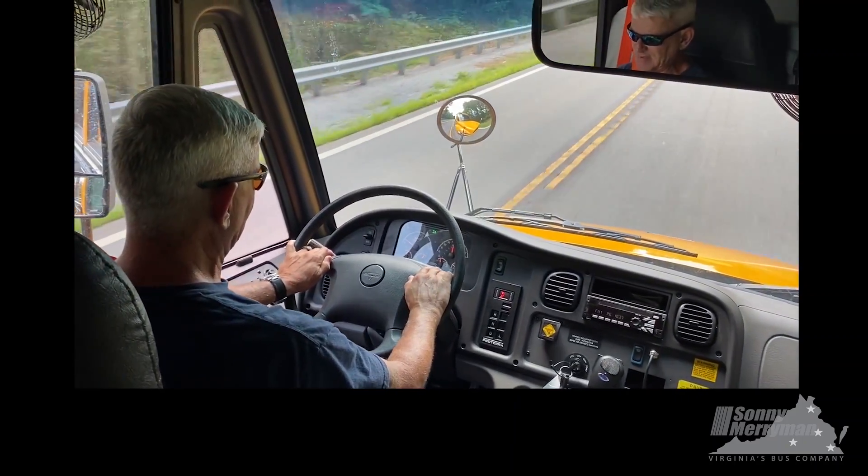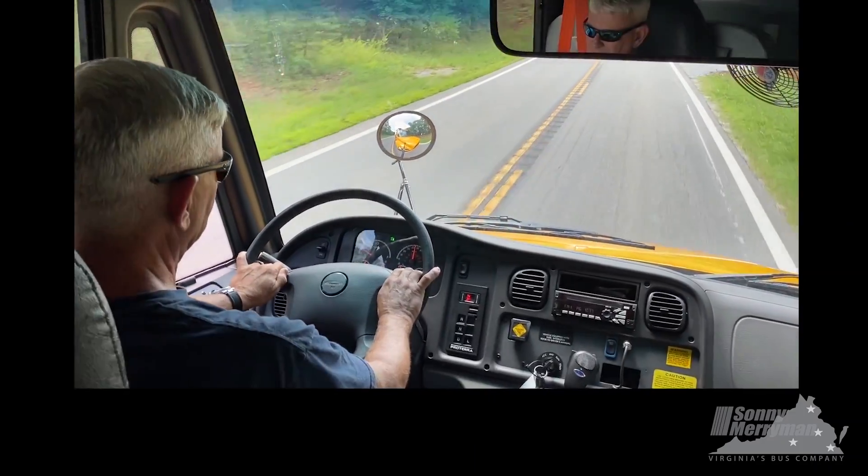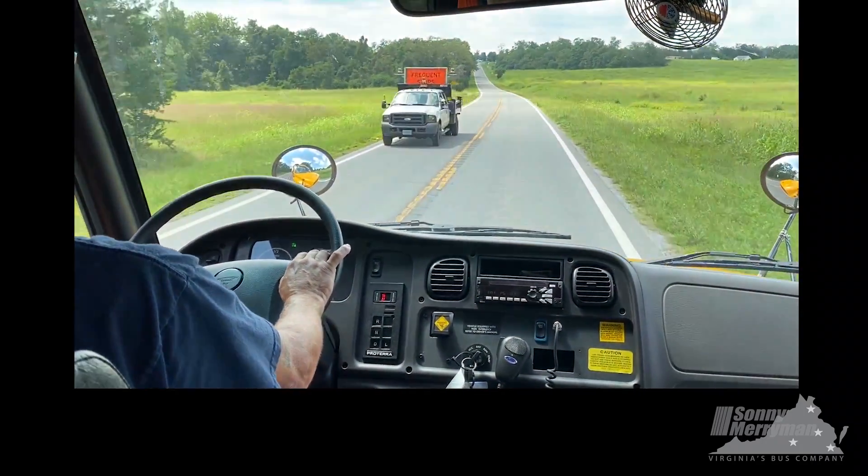We have been on about a seven-mile route so far, and we're still at about 13% charge. So we'll be heading back to the shop now.